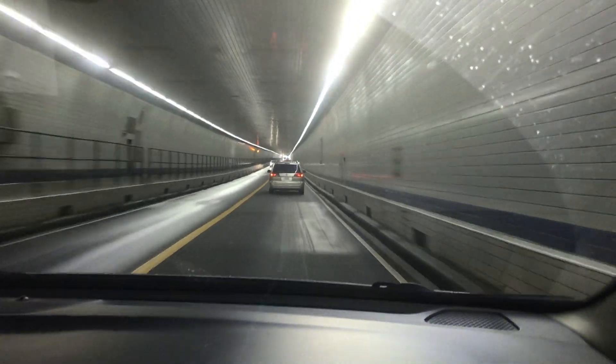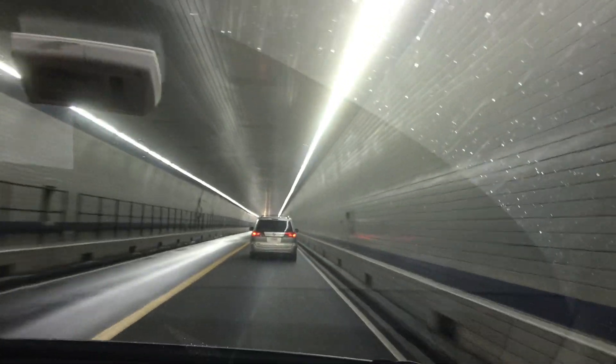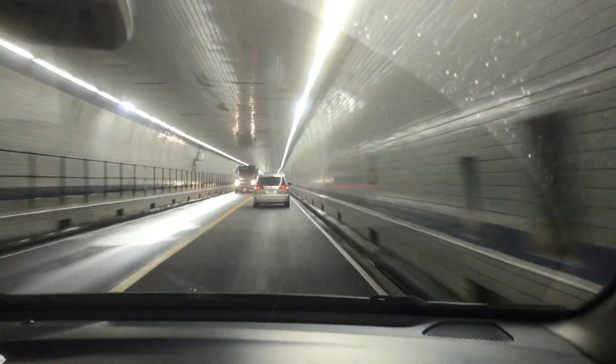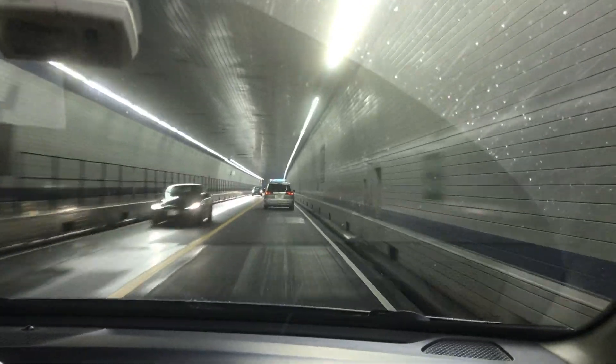It's two-way traffic in these tunnels, unlike the Baltimore tunnels. Baltimore tunnels are one-way traffic normally, unless there's an issue with one of the other tubes — and then sometimes they turn it into two-way traffic.